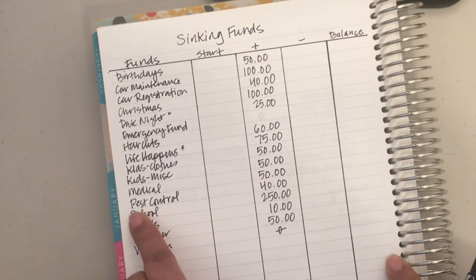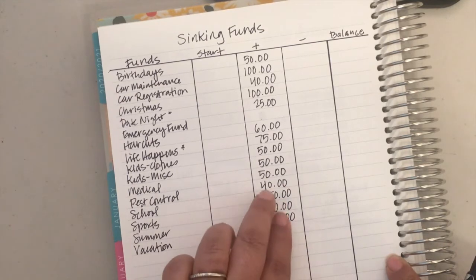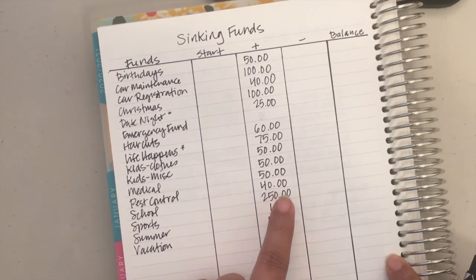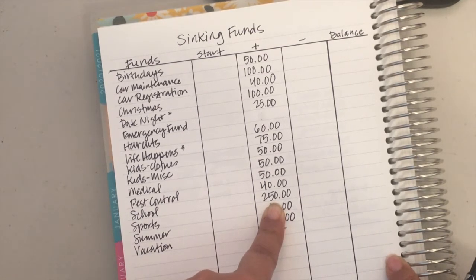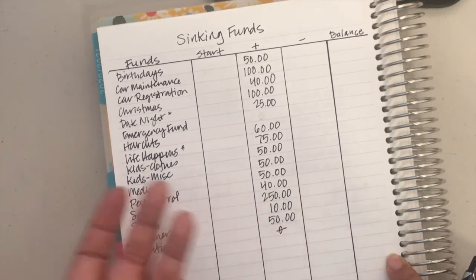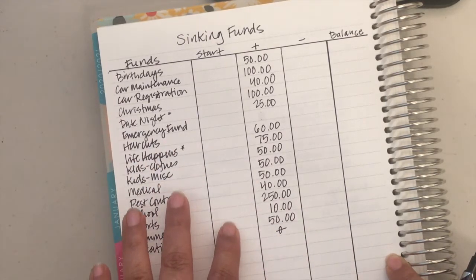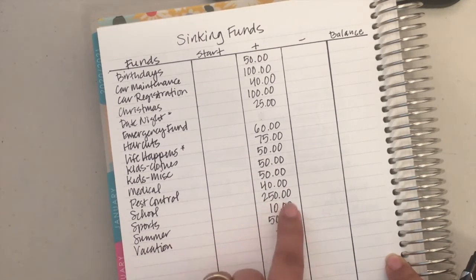Pest control gets $40 — it comes out quarterly, it's about $115–$120, so saving monthly has been great. School is $250 a month. We're in public school, but this is our first year — I've never been a mom to an elementary school child. There were a lot of upfront funds to donate to, school pictures, book drive, and so on. I just want to see what we participate in and how much it costs, so I'm parking $250 a month and will readjust at the end of the year.